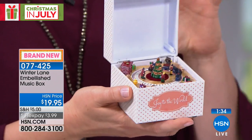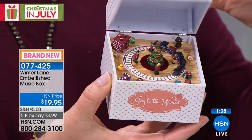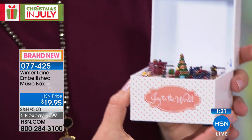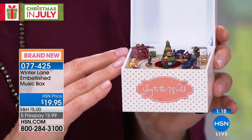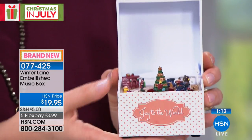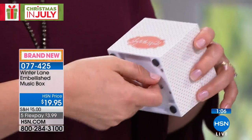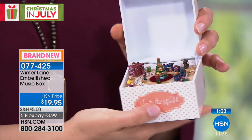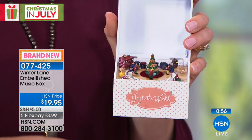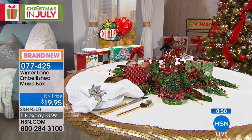For $19.95 this has that nostalgic feeling. If you want to display it open, you don't have to wind up the music box to see the scene — Joy to the World has a Christmas tree, train track, and presents like Christmas morning. When you close it, turn it upside down to wind it up. You can see the beautiful little wooden floor inside; these are beautifully crafted.